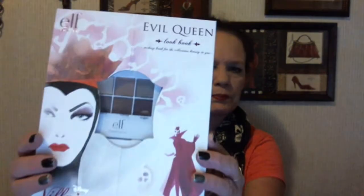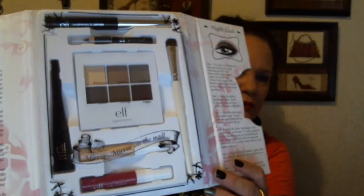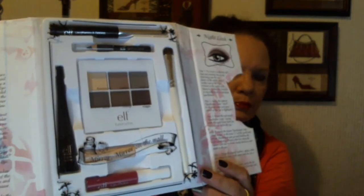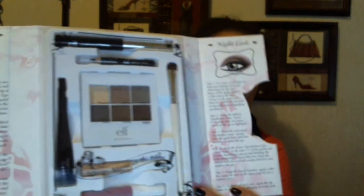The second gift is also an e.l.f. lookbook palette — it's the Evil Queen, and again it's just kind of neutral colors. Here's what it looks like, and it again has eyeliner, eye pencil, mascara, lip gloss, eye primer, an eye shadow pencil, and a night look and a day look.